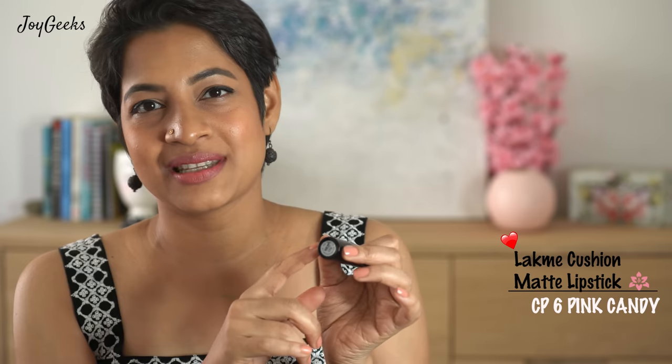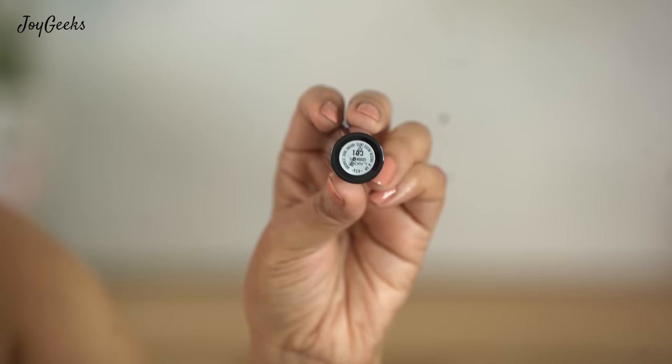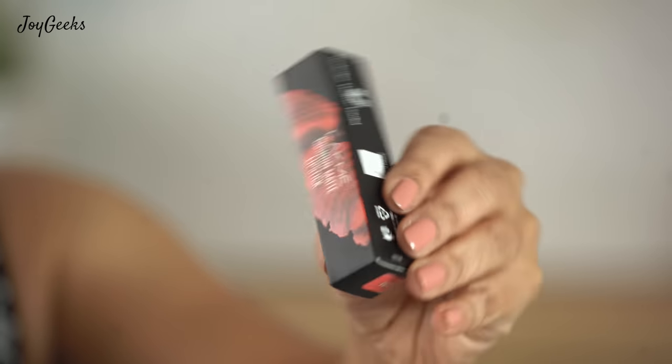My only grouse with this lipstick is that they've written shade codes like CP6, C2, etc. on the bullet, but the actual shade name — like Pink Rose or Pink Candy — is only on the outer box, which is a bummer. I wish they gave a sticker with the color name on the bullet itself. A product needs to be user-friendly, especially when you own multiple shades and can't memorize numbers.